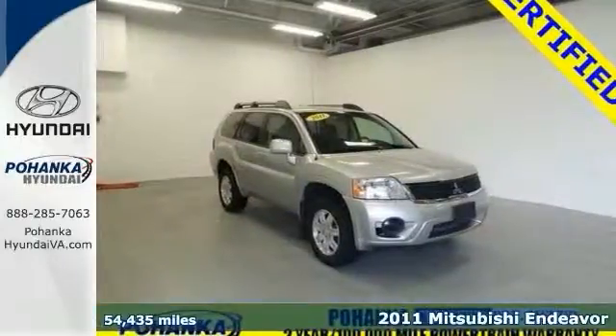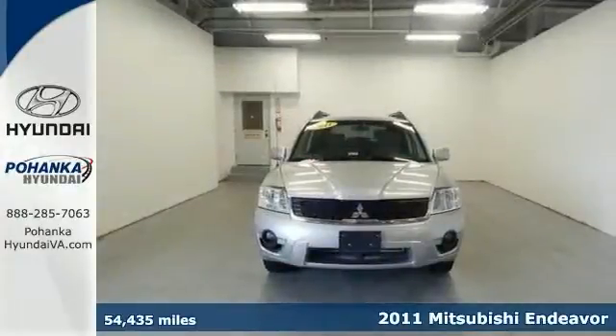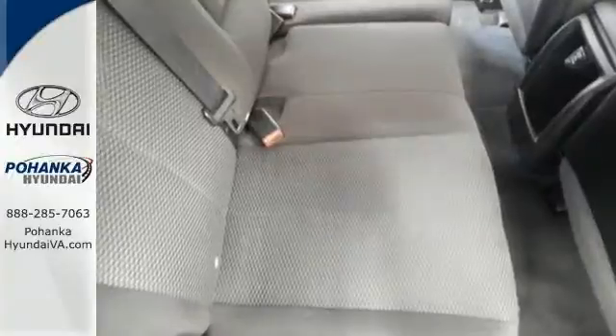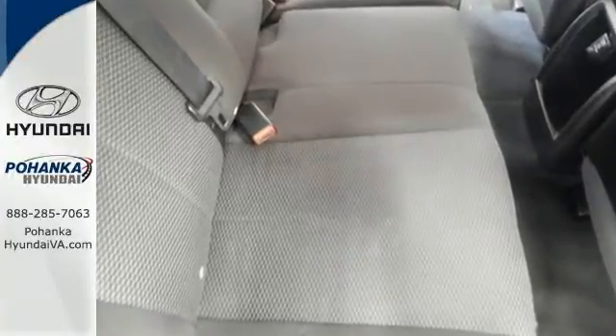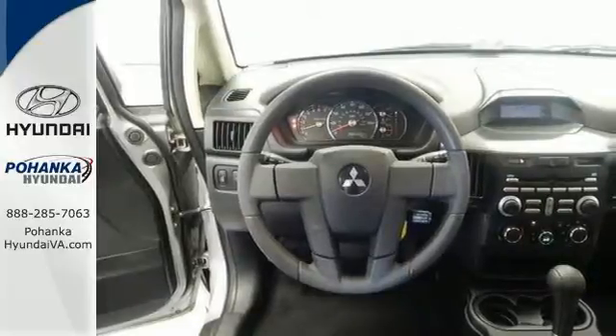This 2011 Endeavor is for Mitsubishi fans looking high and low for the perfect SUV. This one will take you where you need to go reliably every time. All you have to do is steer. It features keyless entry, power options, and the electronic stability control.